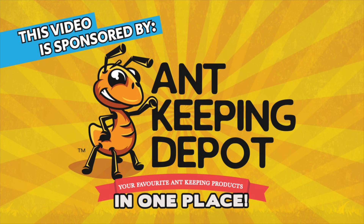This video is sponsored by Ink Keeping Depot. Click on the link in the description to check out their website.